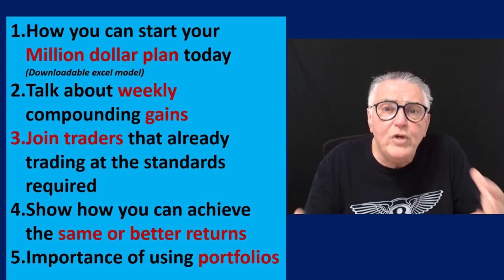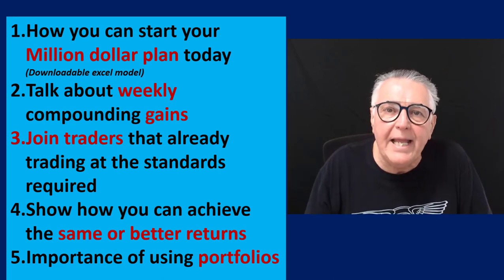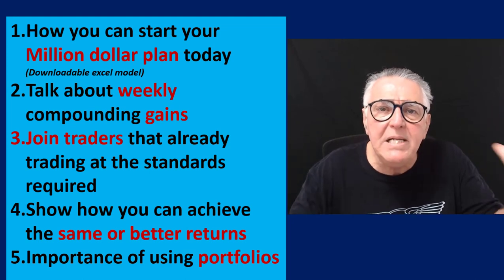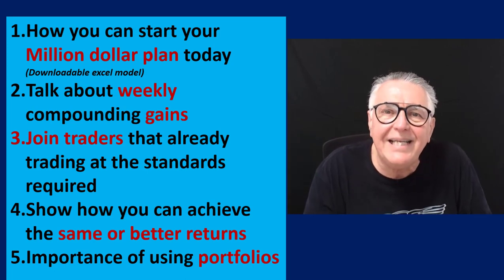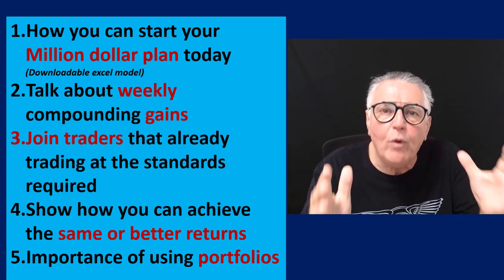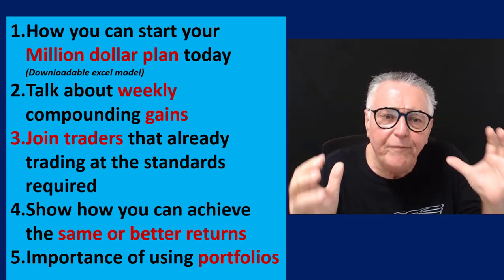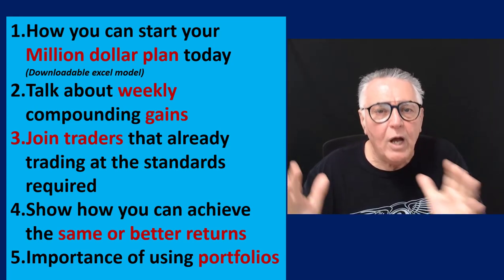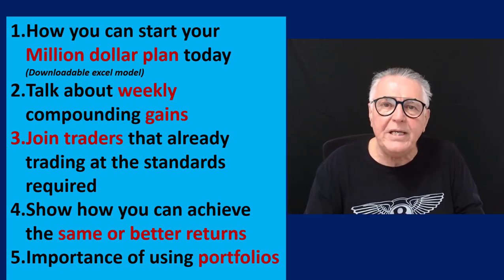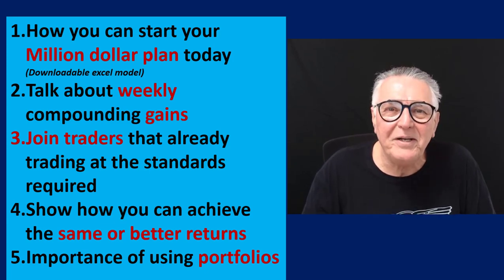I hope you've enjoyed this video and are as optimistic as I am about forex trading, robot trading, and the opportunities to become a millionaire with small amounts of capital. This is not just a mathematical calculation — you have all the tools you need: profitable traders, a linking service, a downloadable Excel model. You can plan your life accordingly. A reminder that all the links you need are in the description and first comment of this video. From me, Alex — cheerio.